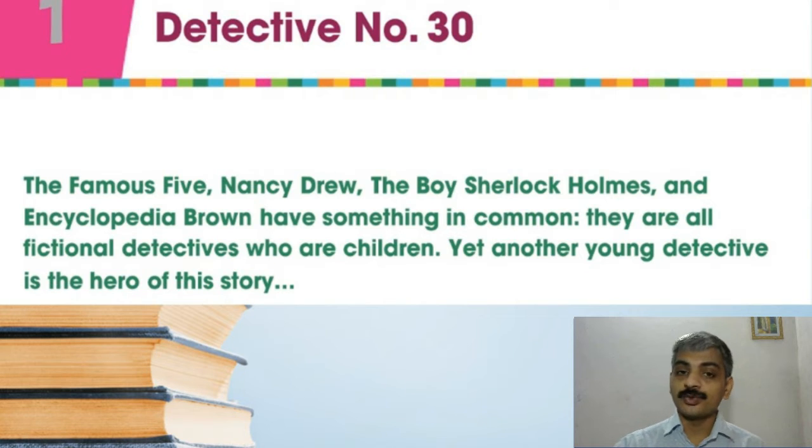The Famous Five, Nancy Drew, the Boy Sherlock Holmes, and Encyclopedia Brown have something in common — they are all fictional detectives who are children. Yet another young detective is the hero of this story. The name itself shows it as a detective story. We are going to see the story; I will play a reading of this unit for you, and afterwards we will see it in detail.